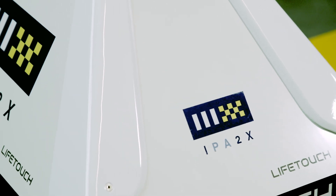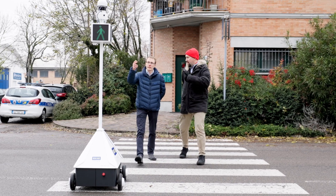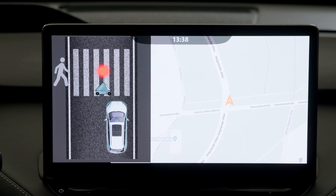In the last episode, we discussed the IPA2X autonomous robot that stops cars as they approach crossings so people can cross safely. Škoda Auto also took part in the project financed by the European Union.